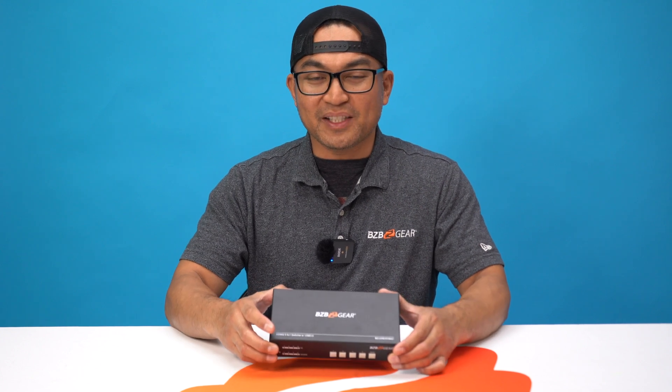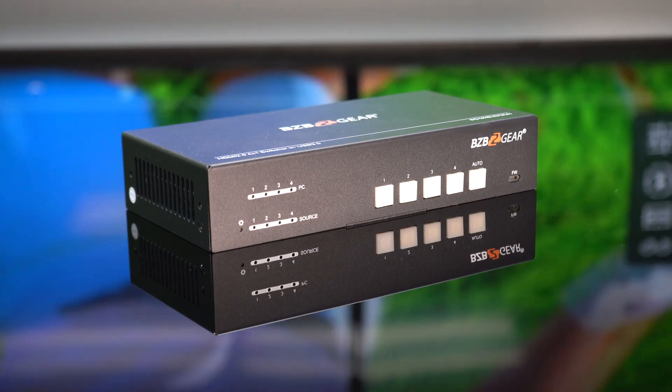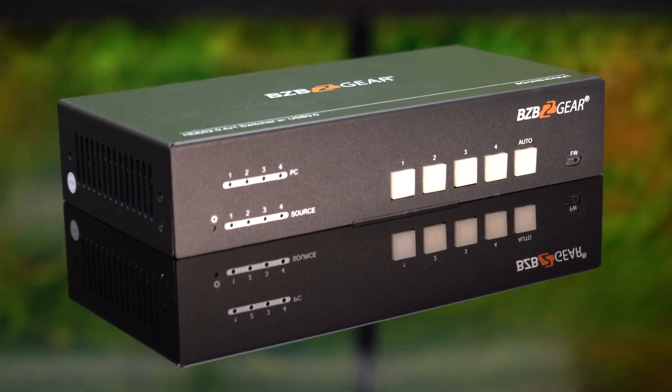The BEG UHD KVM41 revolutionizes your conference room experience. Say goodbye to clutter and hello to efficiency. Elevate your workspace today with the BEG UHD KVM41.